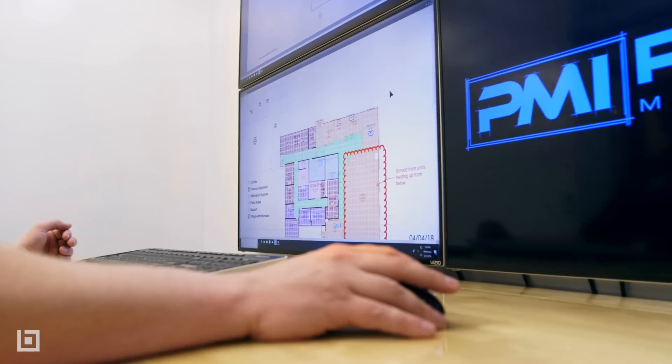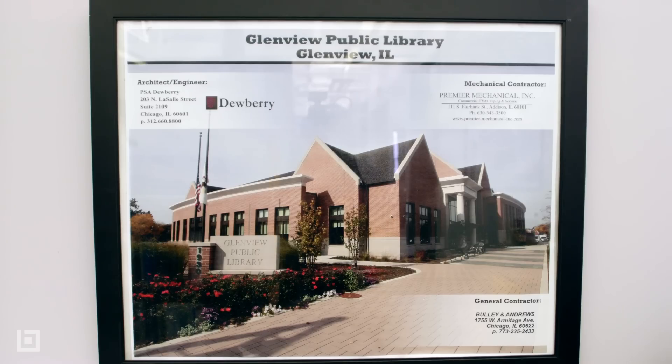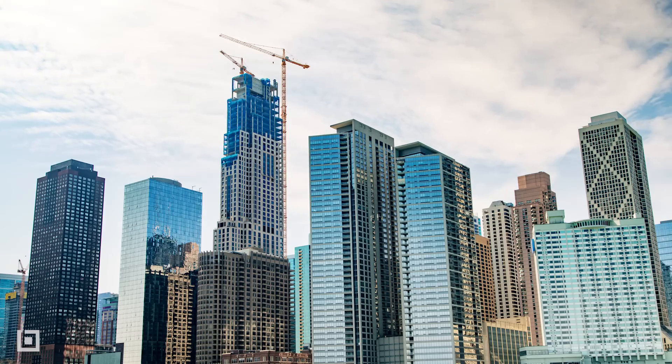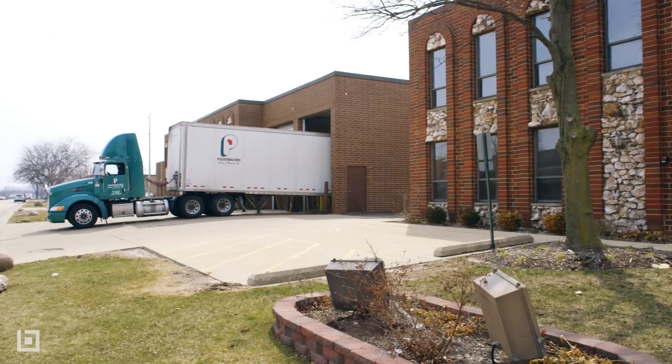Now it's almost becoming an expectation, forcing our competitors to rise to the market — even to the point where general contractors are like, hey, can I get that 3D PDF for my sales presentation? It literally touches every aspect of our business, from estimating to sales, to project management, to fabrication, all the way through to close out of the projects.